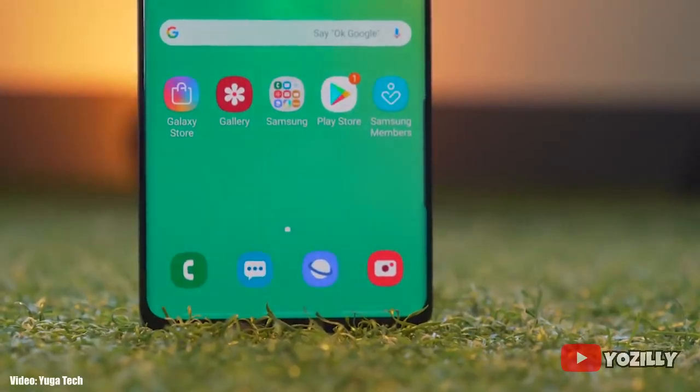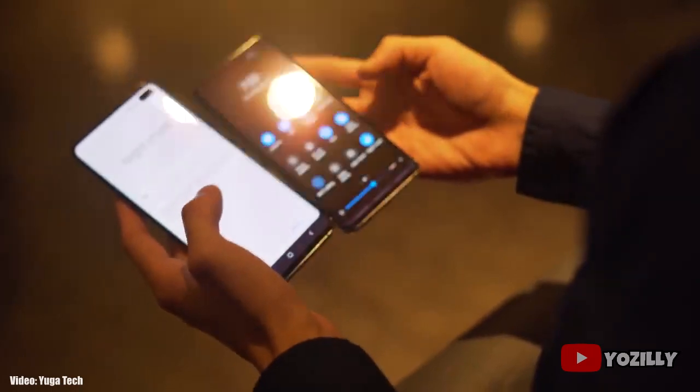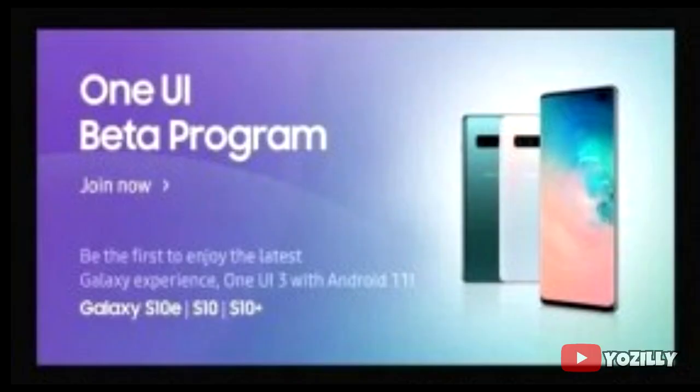Samsung has released the stable and official Android 11 update with One UI 3.0 for the S10 family, which includes the S10, S10 Plus, S10e, and their 5G variants. Back in November, Samsung announced the Android 11 beta program for the S10 family, and now the beta testing has ended and the stable Android 11 update is officially out for the S10, S10 Plus, and S10e.